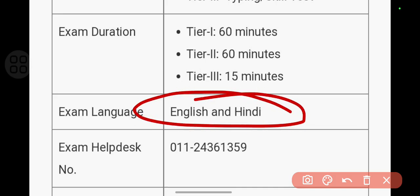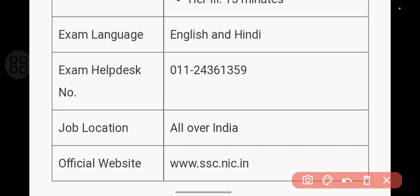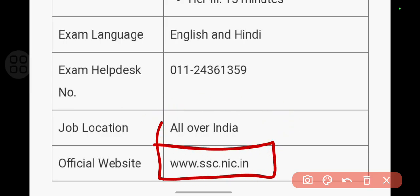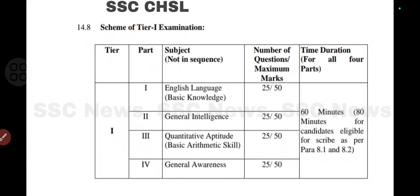The exam will be conducted in two languages — English and Hindi. If you wish to apply you can apply for this examination. The job location is all over India. The official website is given on screen and also in the description box, from where you can apply.